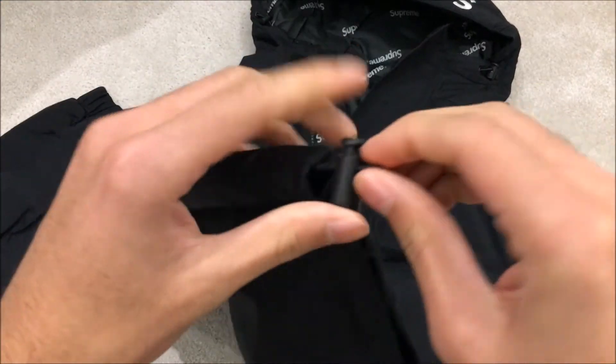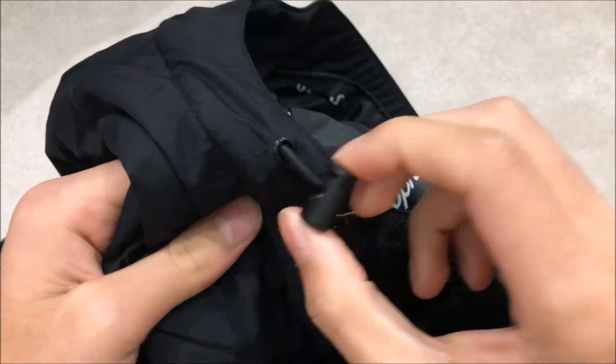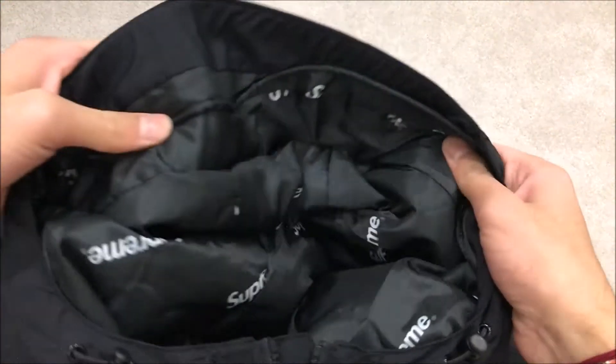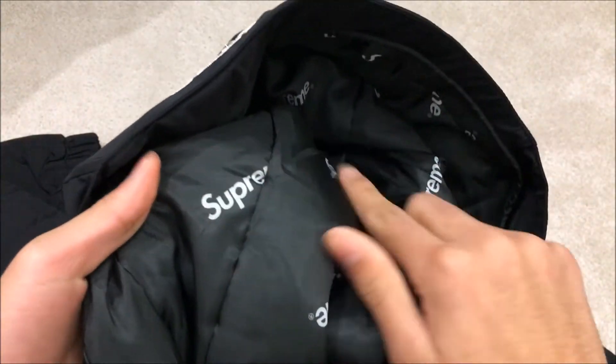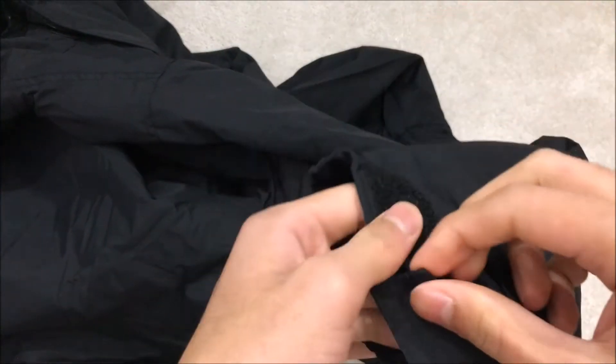At the bottom of the jacket there are little cords so you can tighten it, and the hood also has pull cords. It isn't that heavy — still kind of thin, but you can feel some padding, especially on the inside lining. It has cuffed sleeves with velcro so you can wrap them extra tight and keep warm in winter.